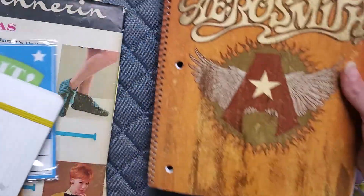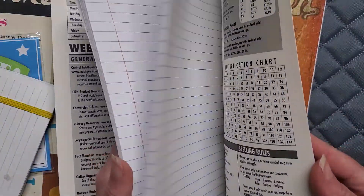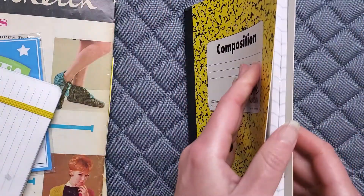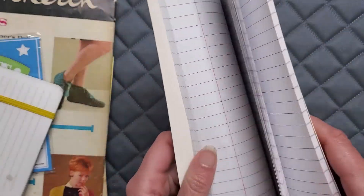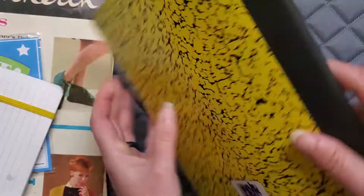First thing: notebooks. I always find various degrees of notebooks — this is just a regular composition notebook, and this is an Aerosmith notebook. It doesn't have very many pages left but it's still usable, and at 25 cents you can't beat that. You could dye these pages, use them as-is, stencil them, stamp on them. Sometimes when I dye notebook paper, the lines completely disappear, so you don't even know it's notebook paper. This one was 50 cents and it's almost an entire journal — I might actually use this as a real notebook.